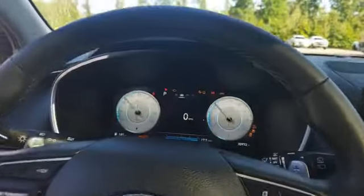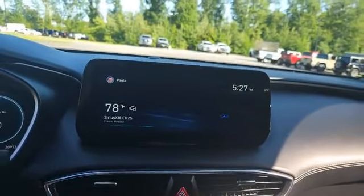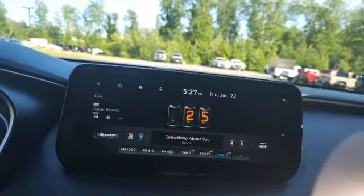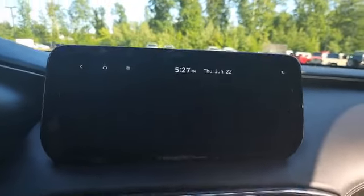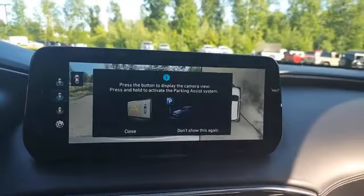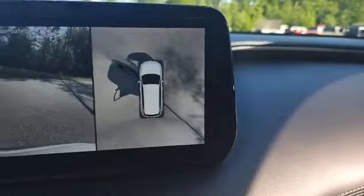You have a push button start and a really nice digital dash display in the middle. There's also a touchscreen up here with all of your radio, media, and phone connectivity. It also has navigation, and you can view all of the different camera angles.